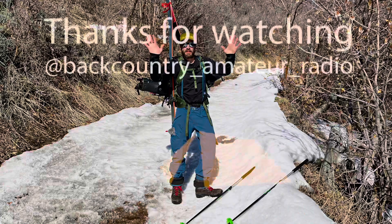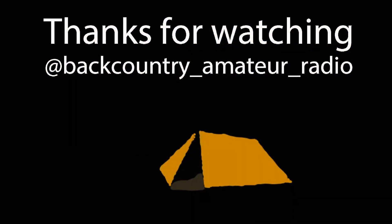Here's my good buddy Nick, who recently got his ham radio license — thanks for your help, Nick, appreciate it! Thank you all for watching. If you enjoyed this, please consider giving me a thumbs up and subscribing, and I'll take you on some more adventures with the radio in the backcountry.